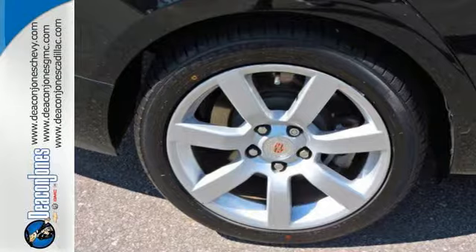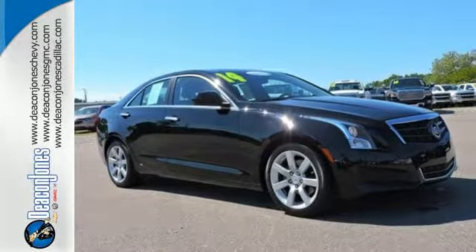A top car on the market. It deserves to be seen, and you deserve to see it. Come in today.